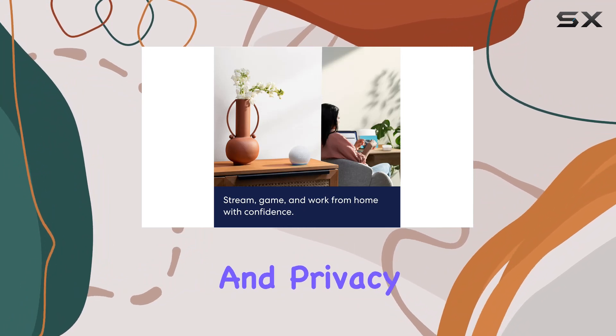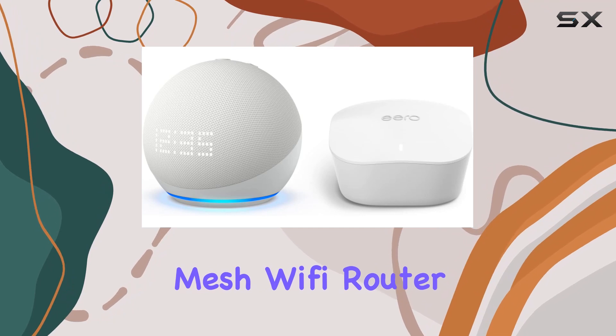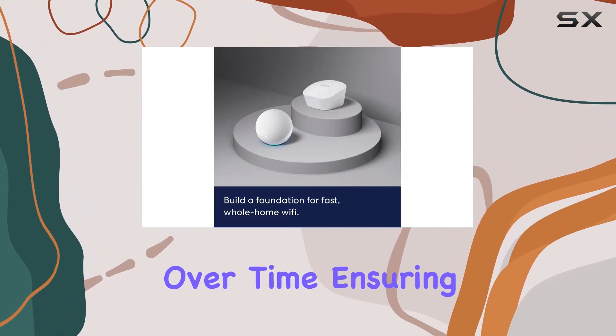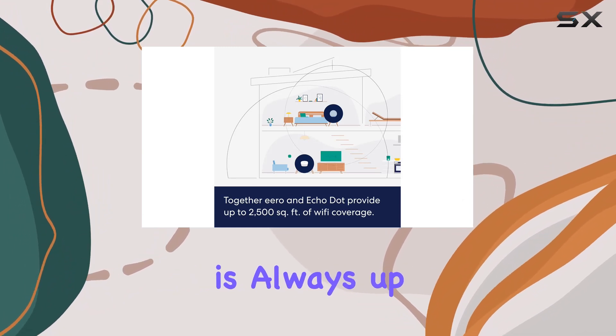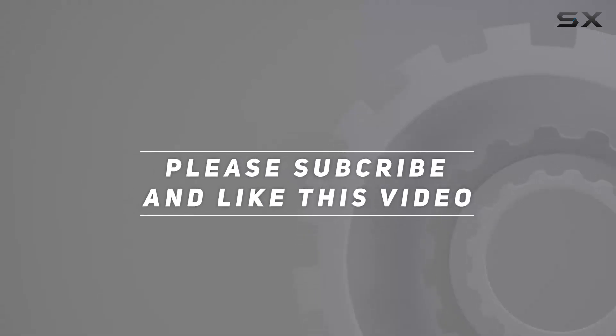In summary, if you're looking to elevate your smart home experience with top-notch audio, reliable Wi-Fi, and privacy features, the Echo Dot with clock and Eero mesh Wi-Fi router bundle is a winning combination. It's an investment that gets better over time, ensuring your smart home is always up to date and secure. Check out the video description for the updated price, and thank you for watching.